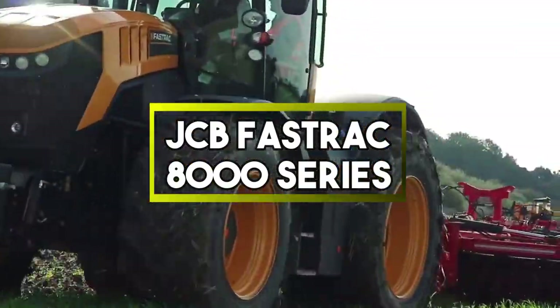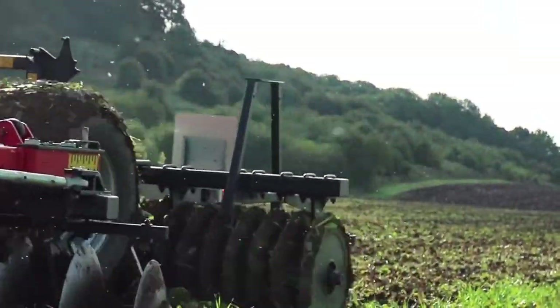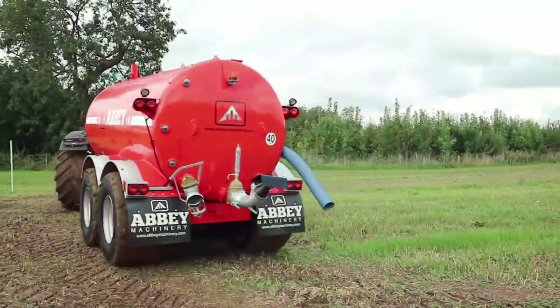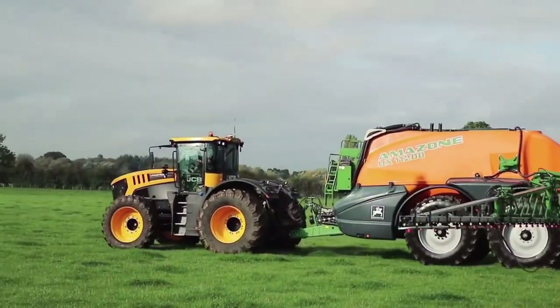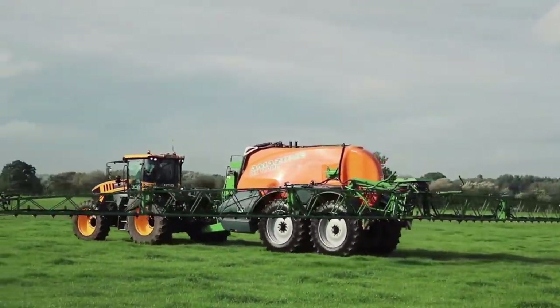JCB Fastruck 8000 Series. The 8000 series is a range of high-performance agricultural tractors designed by JCB. These machines are known for their speed, versatility and efficiency in farming operations. They offer advanced features and technology, making them a popular choice for modern farming needs, including fieldwork and transportation.